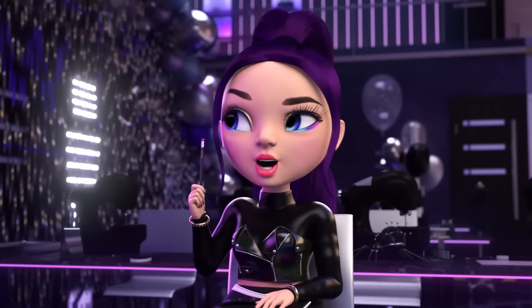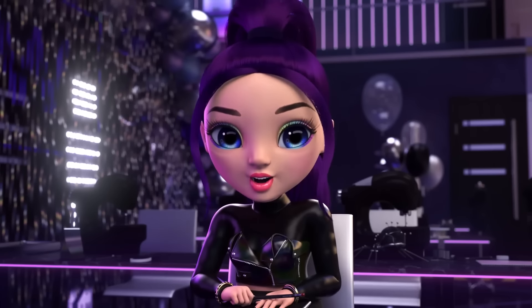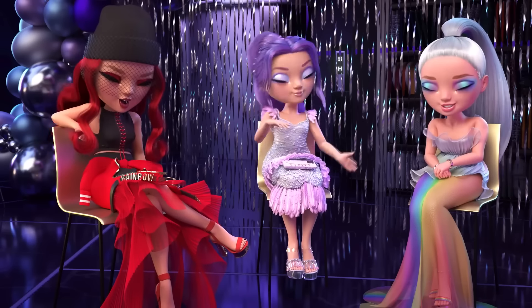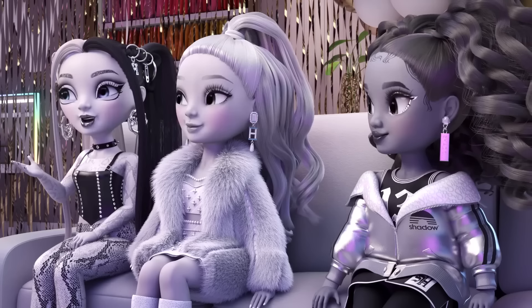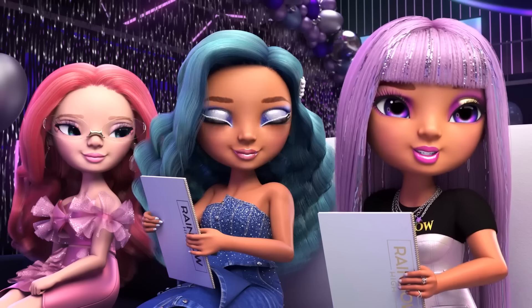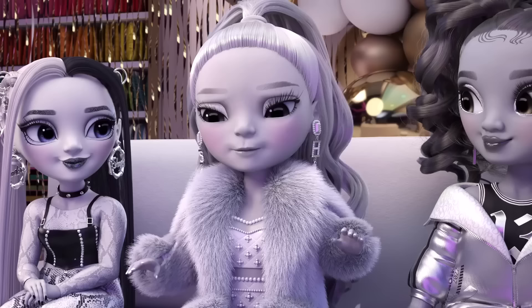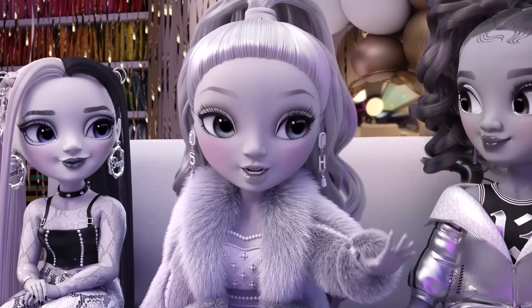Not jeans, but some luxe pants with a flawless gown might be a great idea. Just make sure we can dance in it — Ruby does have all the moves. The more experimental, the better when it comes to Shadow High style. And the color palette is super important too — it must be a mood. What does that even mean? I don't know how to define it, but I know it when I see it.